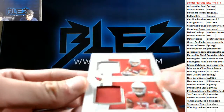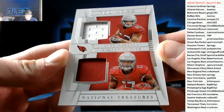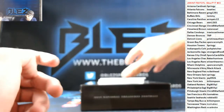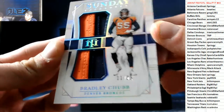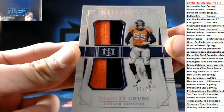Dual jerseys for the Cardinals — rookie receivers Andy Isabella and Hakeem Butler, to 25. Dual patches of Bradley Chubb for the Broncos. That's a nice card — Sunday Treasures.